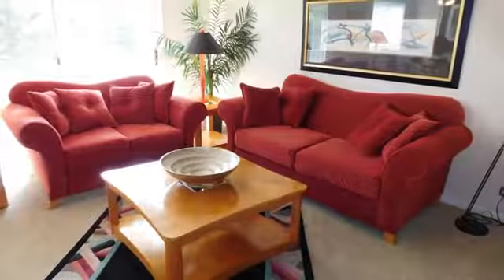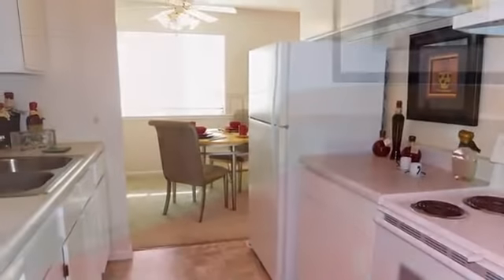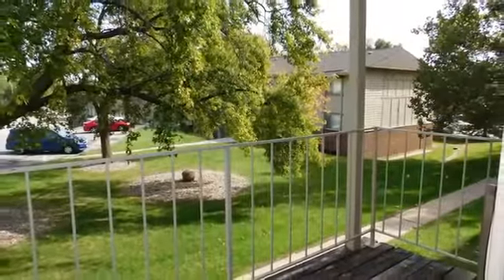Plentiful windows are positioned for maximum cross-ventilation. Your kitchen features white cabinets and a full range of appliances. Walk-in closets are oversized, and pantries provide extra storage. You'll have air conditioning and a patio or balcony.